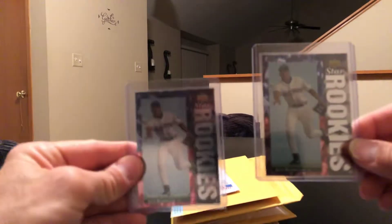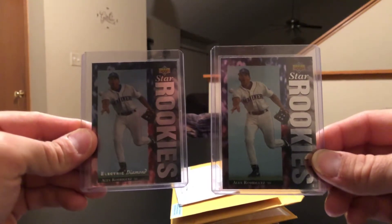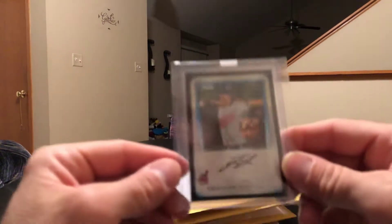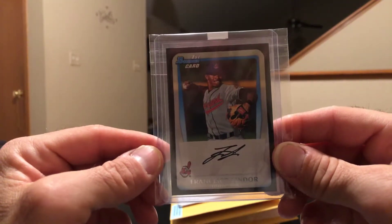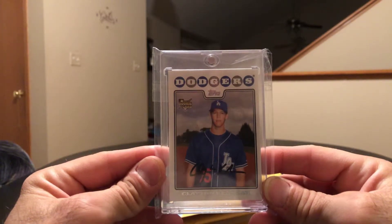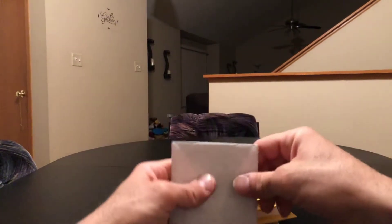Picked up an A-Rod — the regular and the electric diamond. Got Francisco Lindor, and this one was huge — got the Clayton Kershaw, which looks really good and I was pretty happy to get that one.